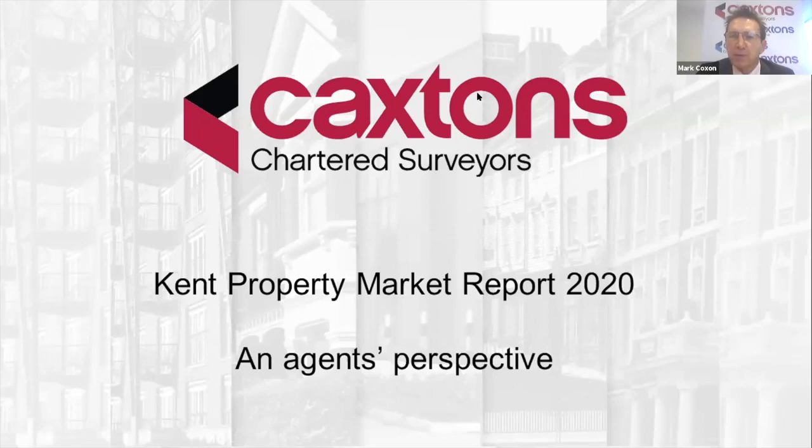Good morning and welcome to this year's Kent Property Market Report, a slightly different format to usual. I'm Mark Coxon, Head of Agency at Caxton's. I'll be doing a short presentation on an agent's perspective of the market. My colleague Charlotte Laherty will be talking about the code of practice for commercial property relationships during the COVID period 2020.